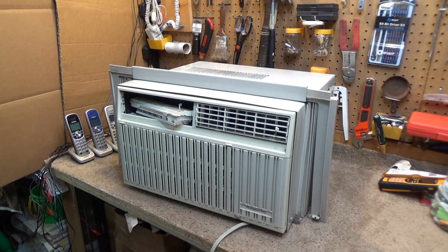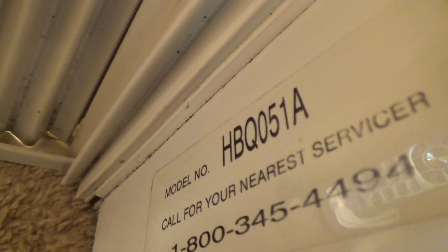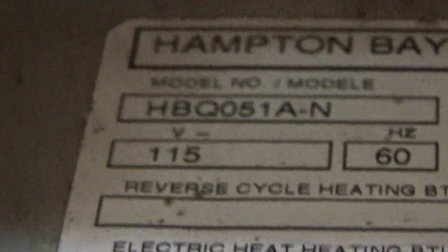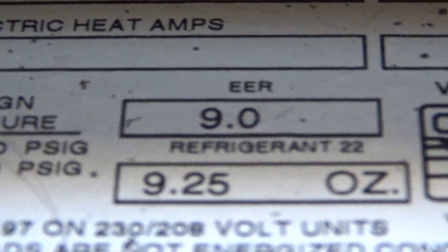Hello viewers. Here is a Hampton Bay branded air conditioner, model HBQ051A. It's got 9.25 ounces of R-22 and has a 5,100 BTU cooling capacity, 5.3 amps, and an EER of 9.0.